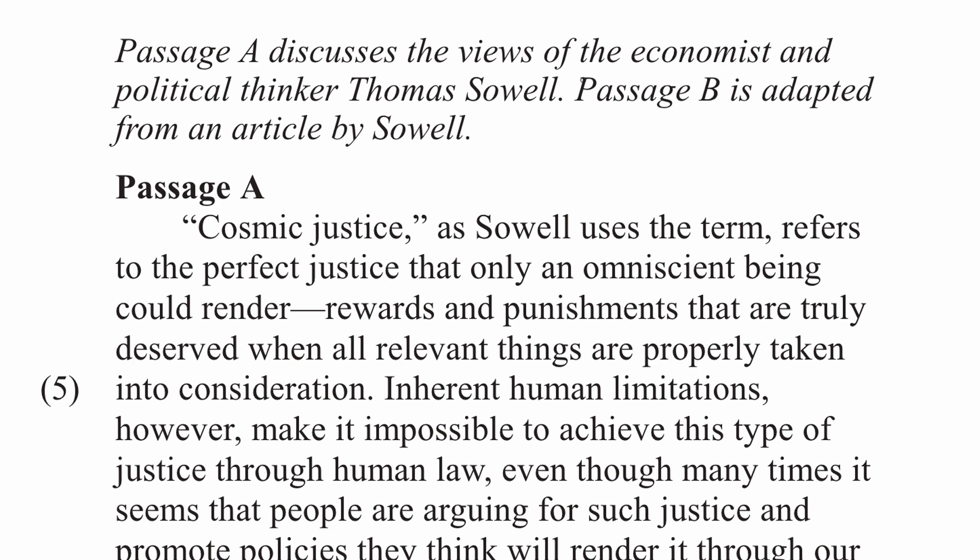Passage A discusses the views of the economist and political thinker Thomas Sowell. Passage B is adapted from an article by Sowell. That's an important distinction to make — Passage B is actually written by the man whose views are discussed in Passage A. So let's keep that in mind as we read.